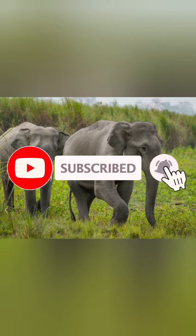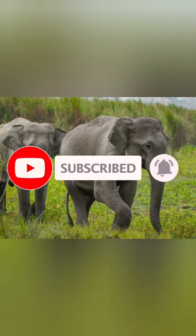Welcome to Wild Animals Videos. Don't forget to subscribe to this channel for more video updates.